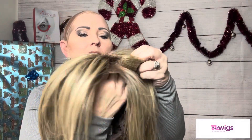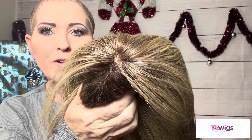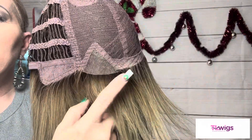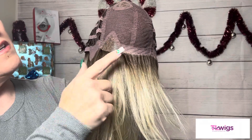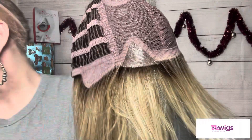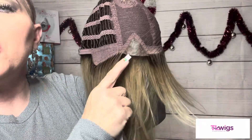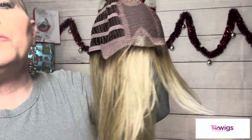Then your shaded root on top - really nice. Your mono crown - you can see my fingernail through there, right here - that gives you the illusion of scalp as if your hair is growing right out of that mono crown. There's your mini lace front - it's about an inch and a half wide, and it goes back almost two inches.